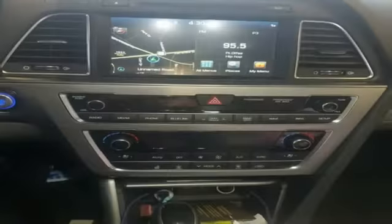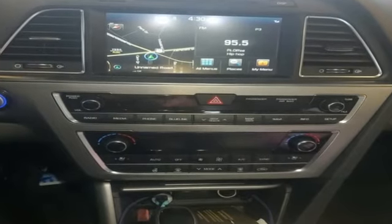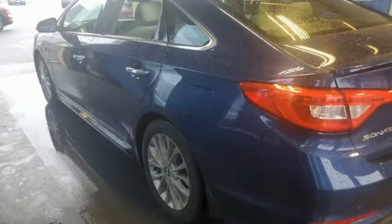Car and Driver reports damping feels perfectly calibrated and sharp dips are dispatched with little rebound or meet and greets with the bump stops.